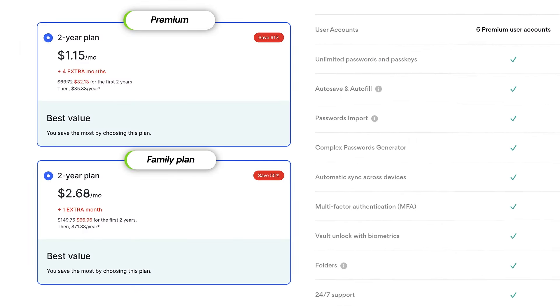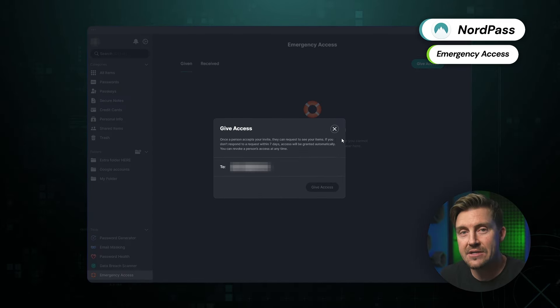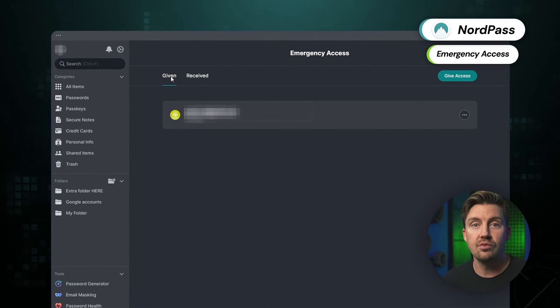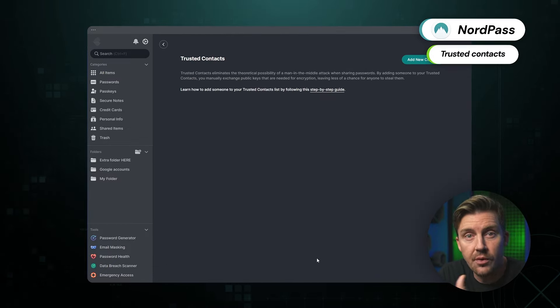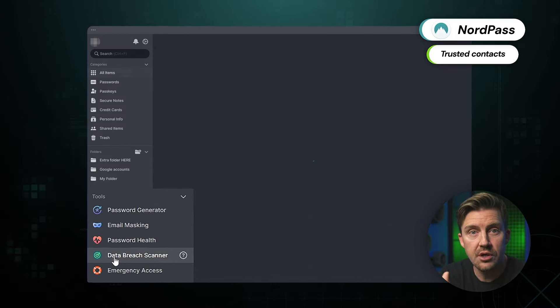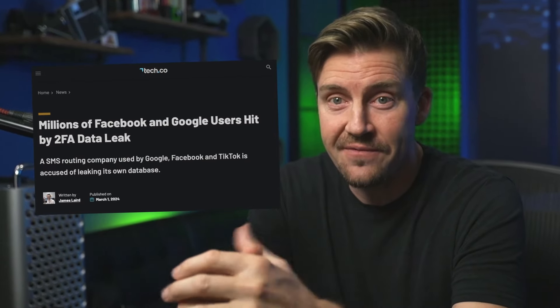The premium version has the most valuable features, starting with emergency access. My app has way too many important notes, details, files, and passwords, so if something happens to me, I have a person who will receive access to this data. This makes me feel less worried that any of my important info is going to get lost. Considering that some password managers are removing this feature, I'm glad NordPass sticks to it. Besides emergency contacts, you can use the trusted contacts feature to share any information from your vaults using a highly secure encrypted connection. The data breach scanner is yet another useful feature — if one of the websites you use leaks your data, it's going to notify you and prompt you to change your password. Knowing how often that happens, especially with Facebook, I find this feature irreplaceable.